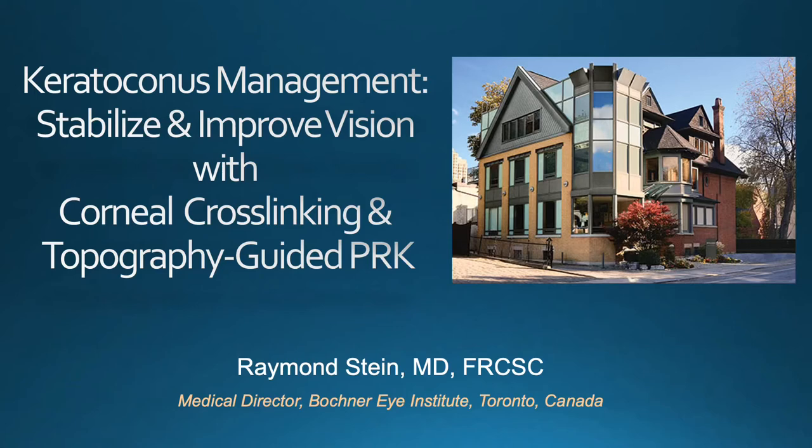Welcome and thank you for your attention. I'd like to discuss an important breakthrough in the management of keratoconus to either stabilize or improve vision using the techniques of cross-linking and topography-guided PRK.